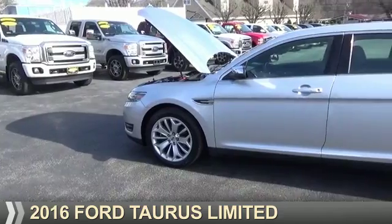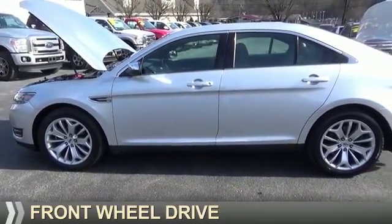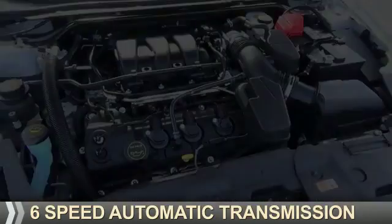Presenting the 2016 Ford Taurus. It's powered by front-wheel drive, a 3.5-liter, 6-cylinder engine, and a 6-speed automatic transmission.